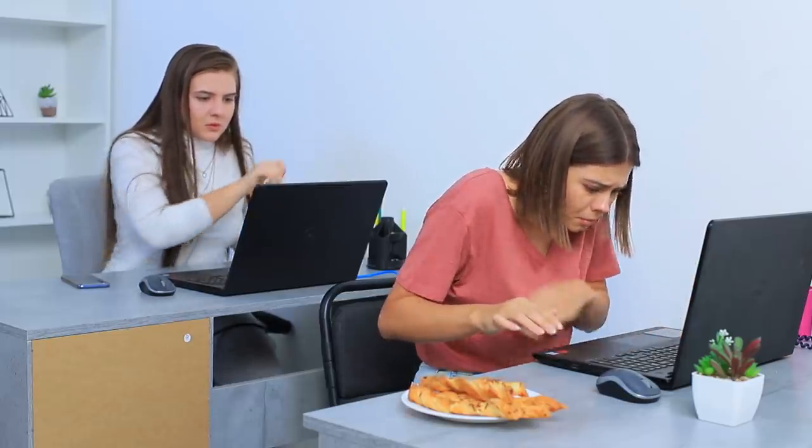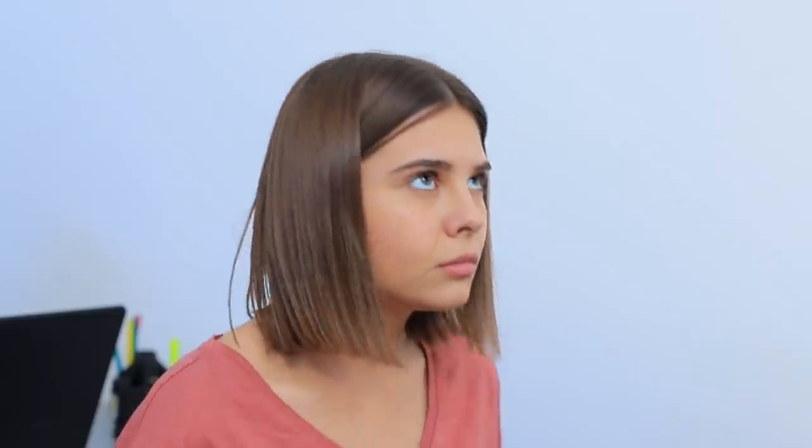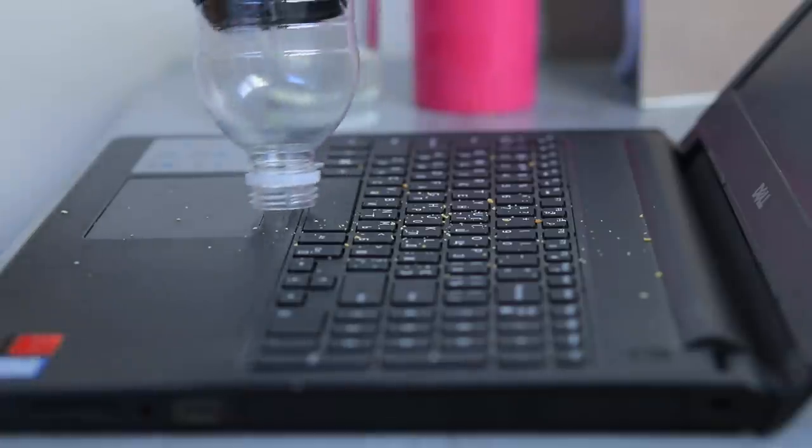The keyboard is all covered in crumbs! Cut a plastic bottle and place the half with the neck onto the back of a hairdryer. Then blow all the crumbs off the keyboard. This is a wonderful vacuum cleaner for hard-to-get spots!